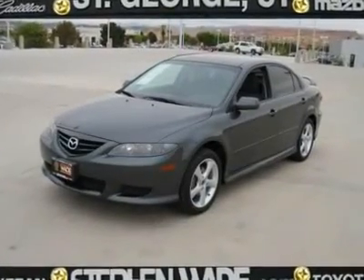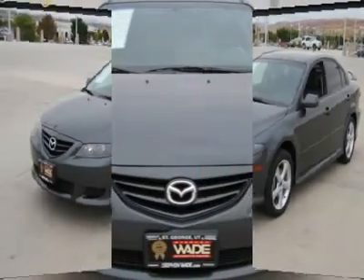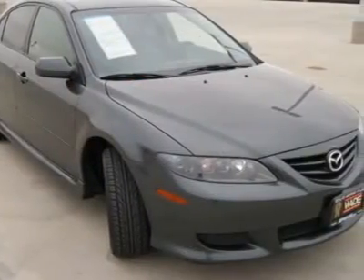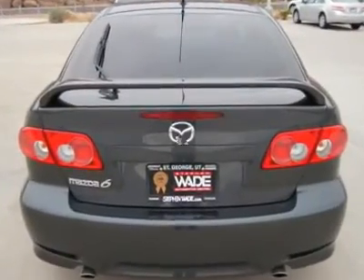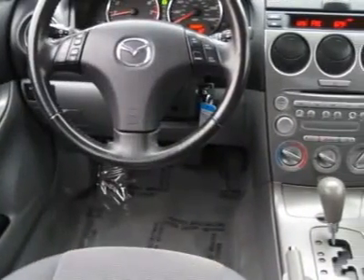From the extra dark tinted privacy glass to the brush chrome accents, this beautiful MAZDA6 Sport is sharp. You are going to love driving this beauty — it gets 28 MPGs, plus it's fun to drive. The wheel and the spoiler add to the great looks, and it has lots of options for your enjoyment. Don't wait on this one.